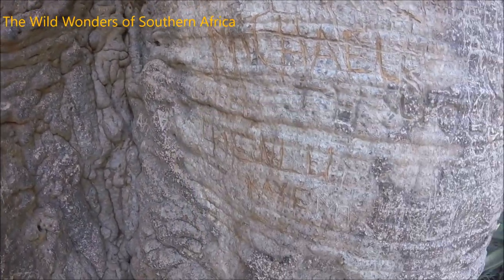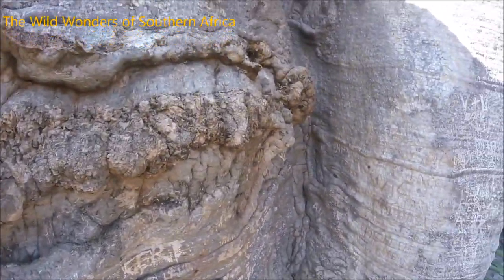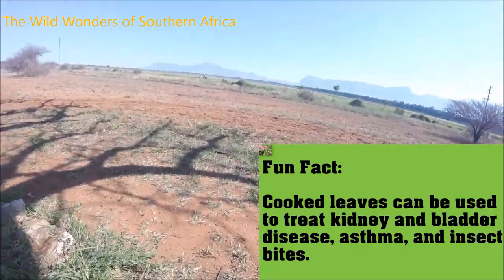Also, a lot of people believe that if you cook some of the roots you can actually cure a headache. Let's walk around and see if we can find some fruit.